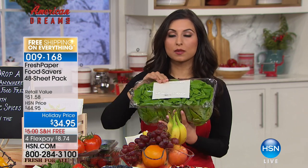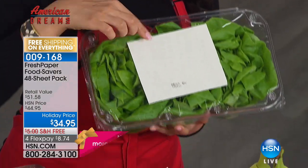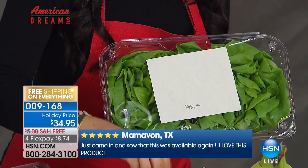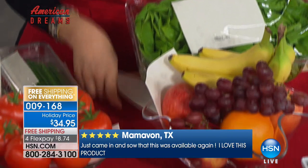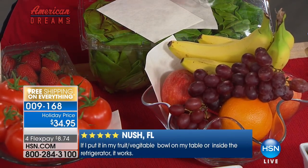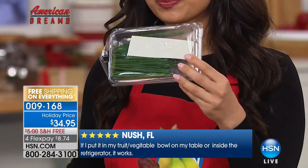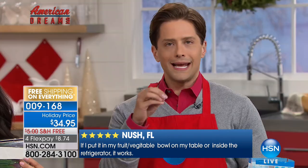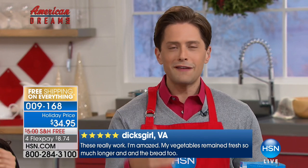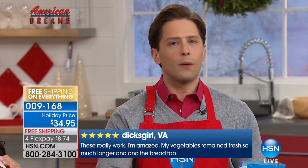The reviews have been incredible — the most amazing thing has been hearing how much time it's saving folks. One little sheet of Fresh Paper is actually enough to save an entire carton like this. With 48 sheets, one sheet is enough for a container of this size, or just pop one sheet in a fruit bowl — it goes a long way. You can cut them into smaller sizes for strawberries, raspberries, or herbs. They come in resealed bags so they last a super long time.